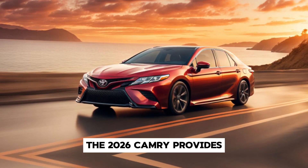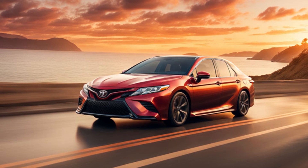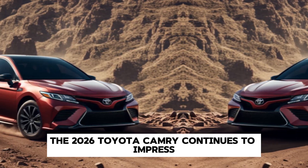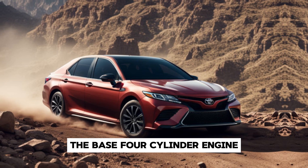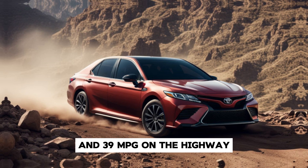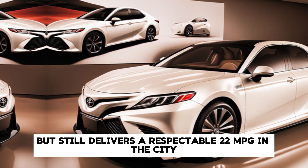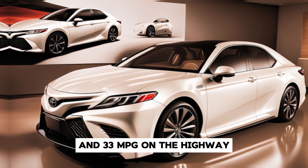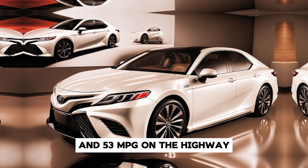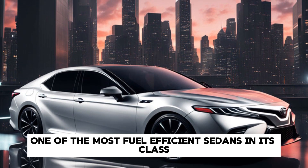With these features, the 2026 Camry provides peace of mind for both driver and passengers. In terms of fuel economy, the base four-cylinder engine offers an estimated 28 mpg in the city and 39 mpg on the highway. The V6 variant delivers 22 mpg city and 33 mpg highway. The hybrid model is the star of the show, offering an impressive 51 mpg in the city and 53 mpg on the highway, making the Camry one of the most fuel-efficient sedans in its class.